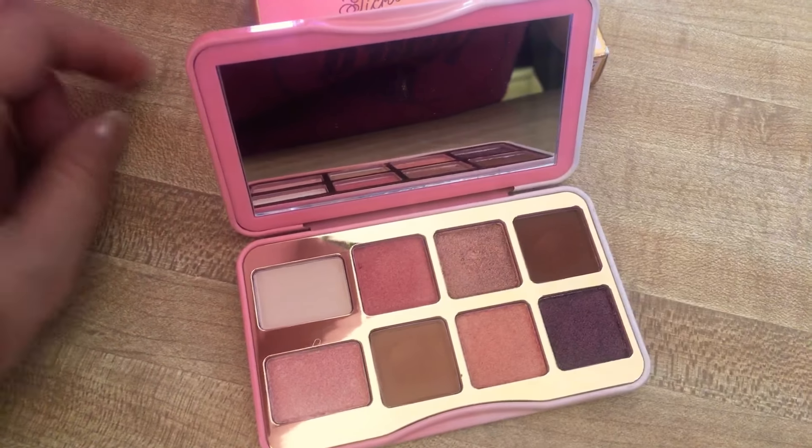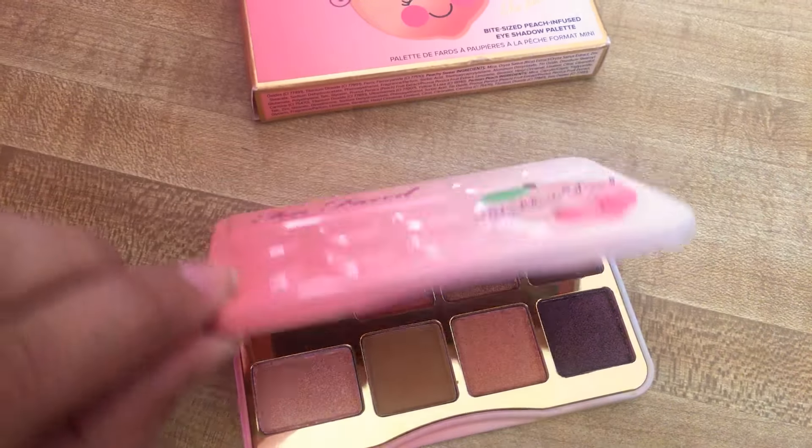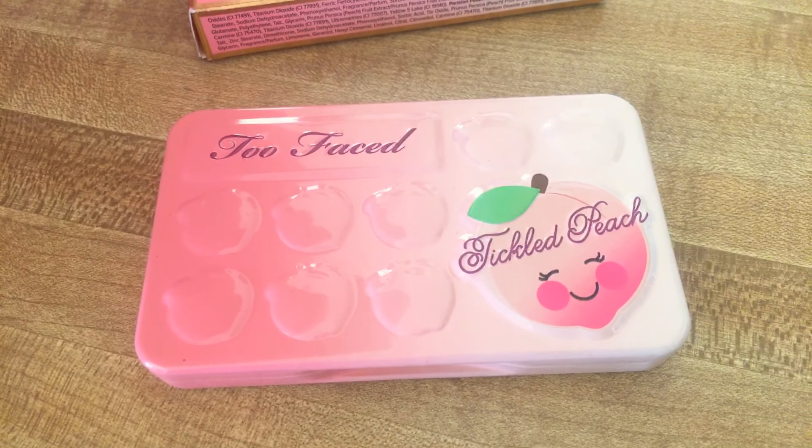So I hope you guys like it. I got this for around 27-28 dollars.